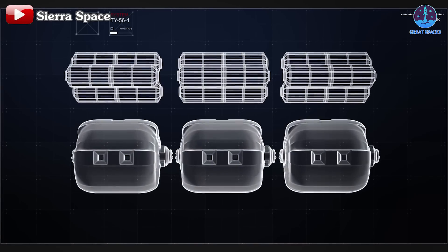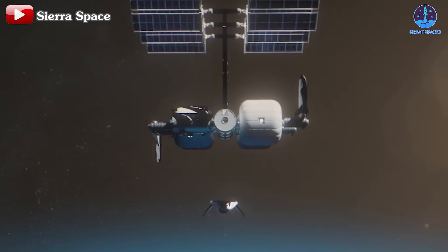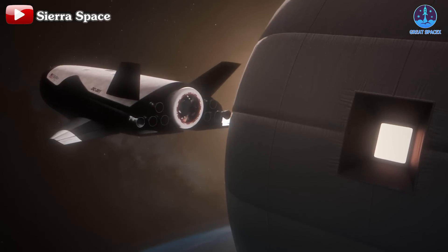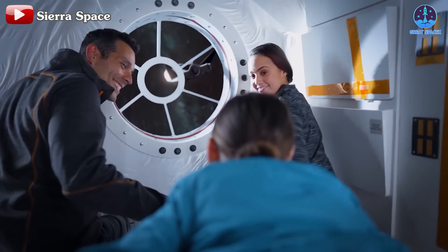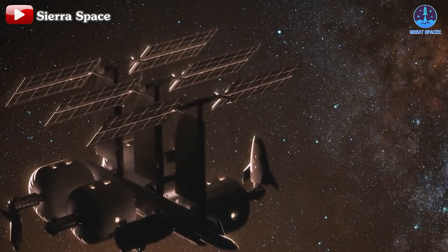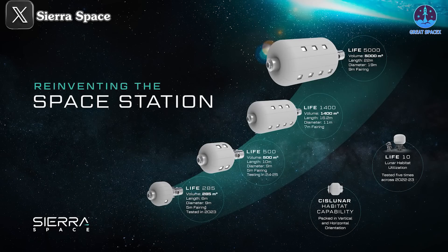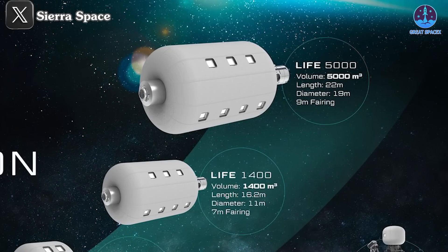Looking forward, Sierra Space aims to test even larger modules with a potential volume of 500 cubic meters — more than half the size of the ISS — by 2025. This ambitious trajectory will pave the way for future modules that could revolutionize space habitation. Sierra Space has already outlined plans for its LIFE 2.0 and 3.0 versions, which promise unprecedented scalability.